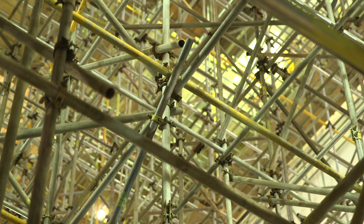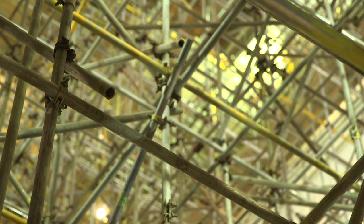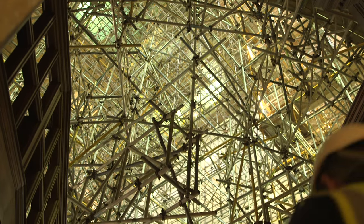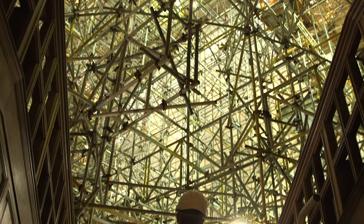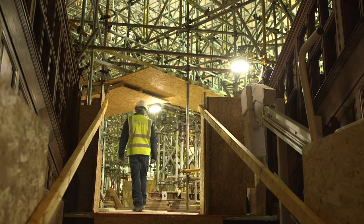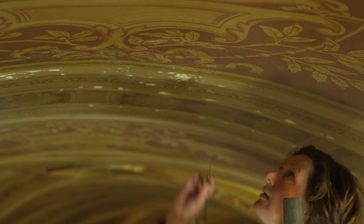We're about halfway through the project just now and we are on top of our 3,000-tonne scaffold. Scottish wall paintings are working on the scaffold — they are cleaning and restoring all of the painting works, all in the second tier, the first tier, and around the stage area.